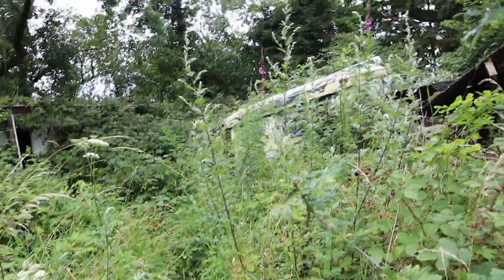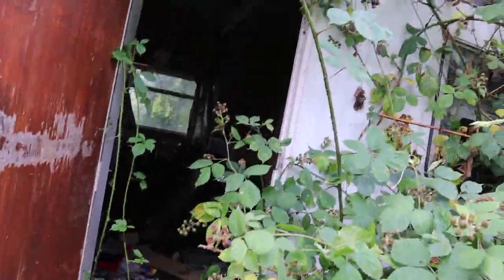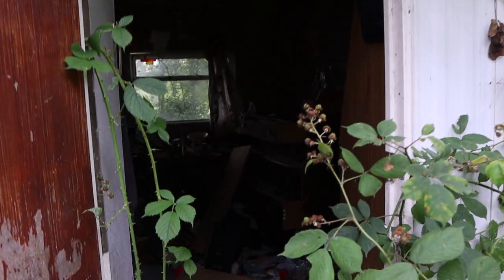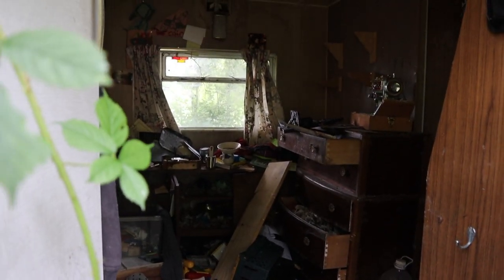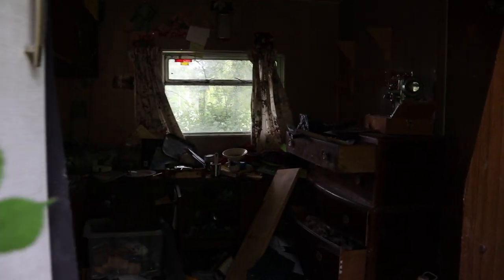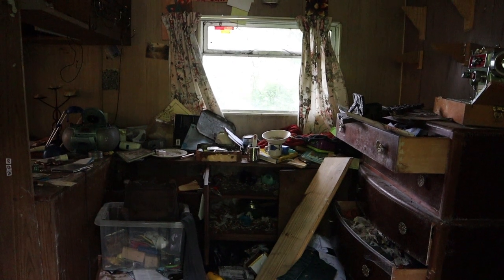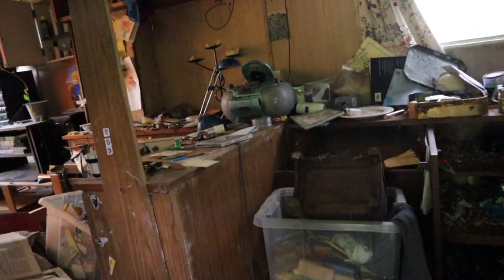It's just starting to rain. I have to find somewhere to hide because my camera isn't waterproof. I've sort of come this far, I've got to make it inside - this is where it seems most of the stuff is.